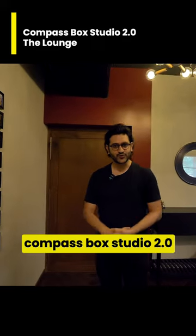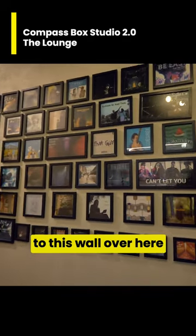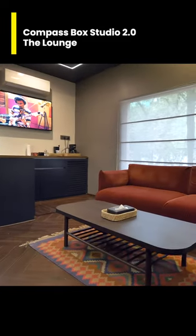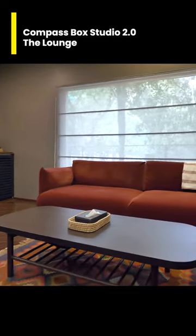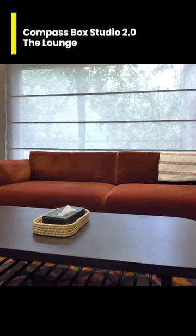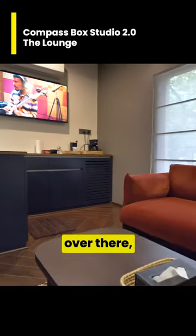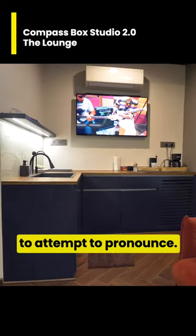Welcome inside the Compass Box Studio 2.0. This wall over here, as we come further in, is the main lounge — another IKEA couch over there, which I'm not even going to attempt to pronounce.